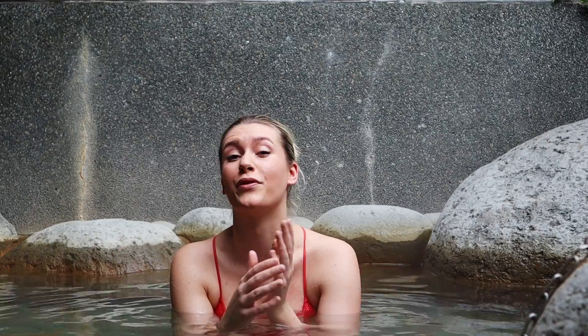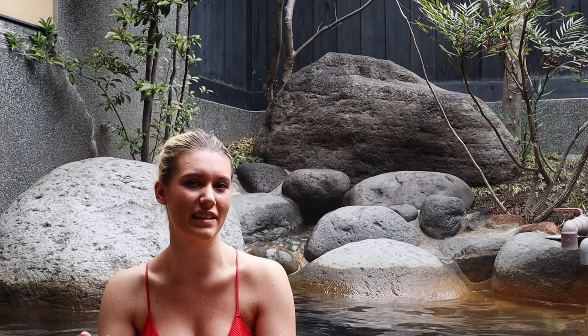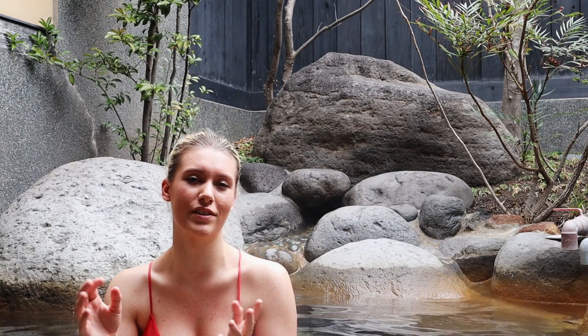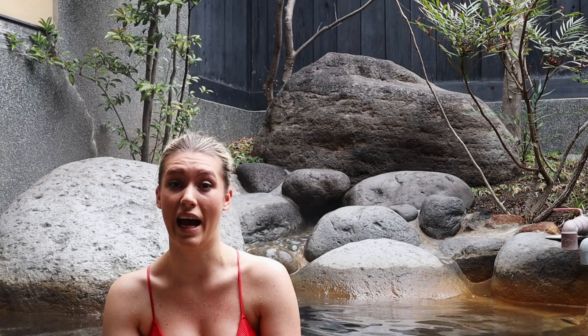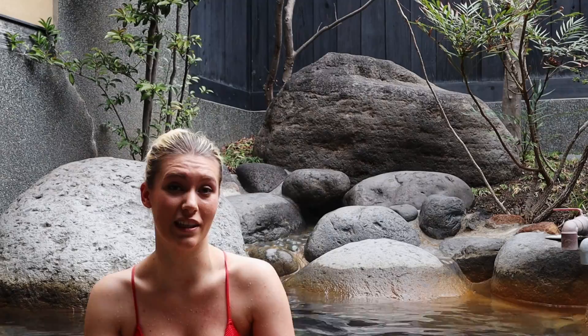We've hired a private bath in this onsen, which I would definitely recommend for families, couples, or if you're a bit shy about getting naked in front of other people. We tried to book private onsens before in Kansai but it was always expensive. Here, even though it's a really fancy onsen, it was actually really cheap — about 2,500 yen for an hour in this private onsen, which includes an outdoor bath, a steam room, and a plunge pool, all for your own private use.